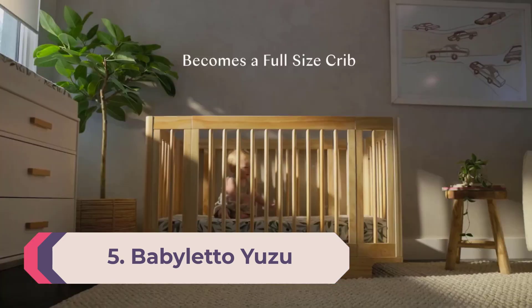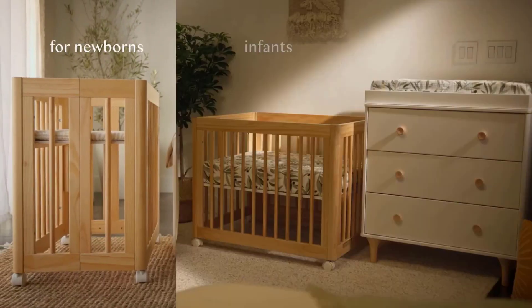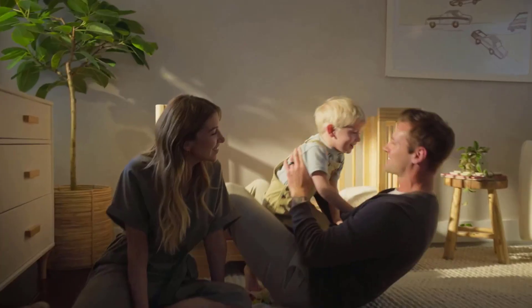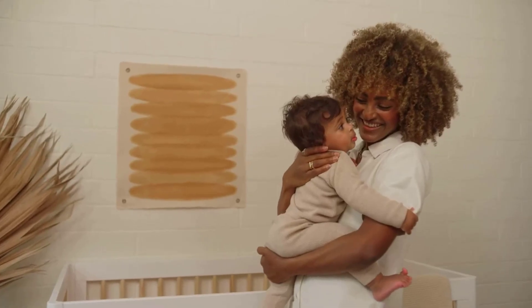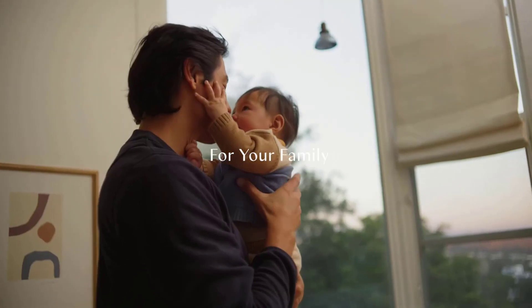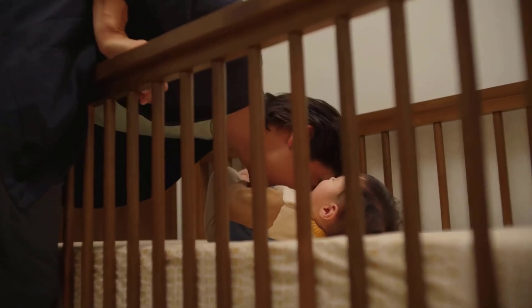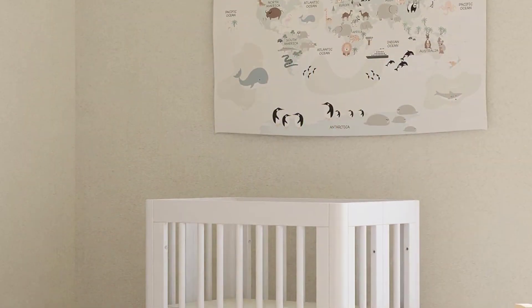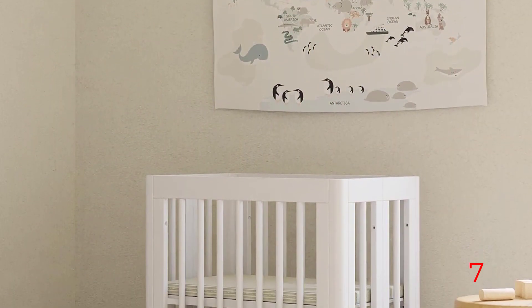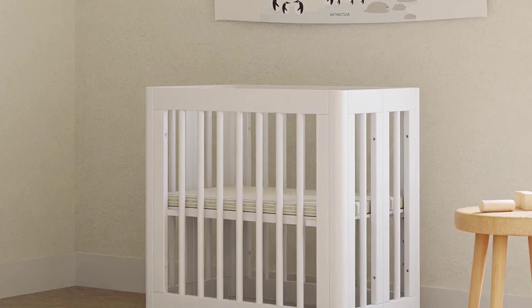Number 5: Babалetto Yuzu. Can't decide between a bassinet or a mini crib? The Babалetto Yuzu gives you both, plus six more conversion options with included kits for each one. This convertible crib grows with your child, converting into a bassinet, mini crib, full-size crib, toddler bed, day bed, full-size toddler bed, full-size day bed, and junior bed. With eight total conversion options, there were a lot of parts, and the easy-to-follow instructions came in handy. It took us approximately two hours to set up the crib in its full-size stage.